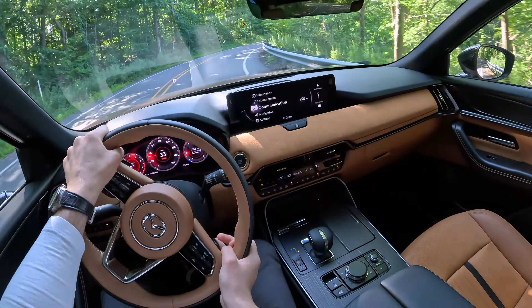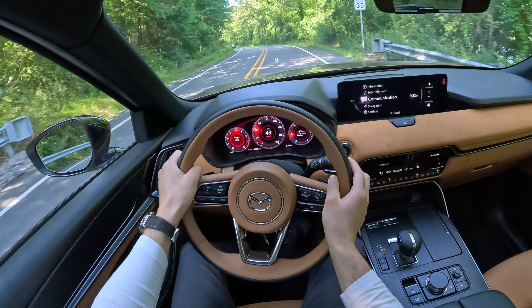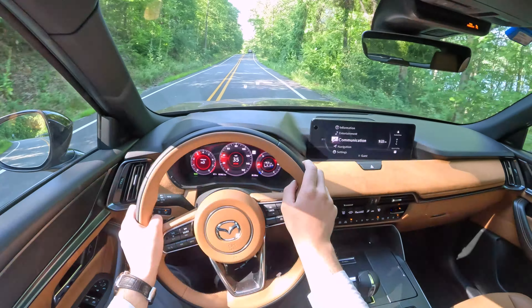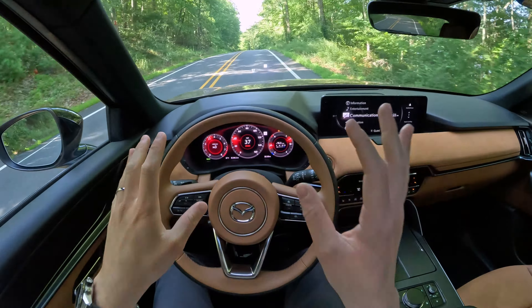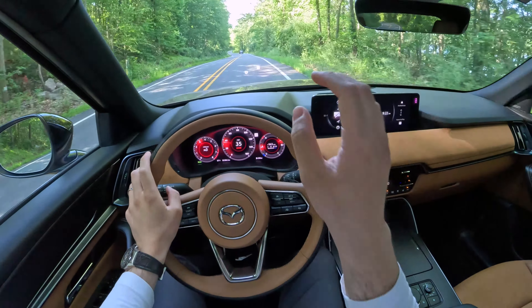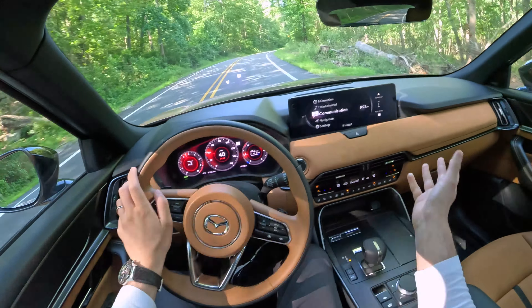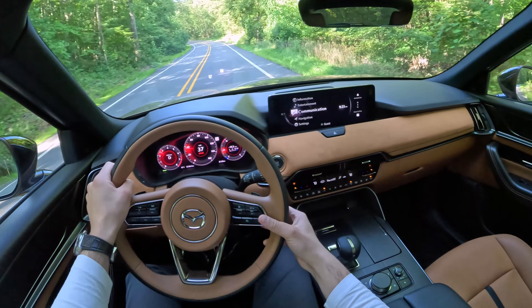Let's go to this corner. Yeah, we get that programmed understeer for safety — the computer was like, you're going way too fast, don't forget it's an SUV. Anyways, as for the cabin, I just love what Mazda did here.